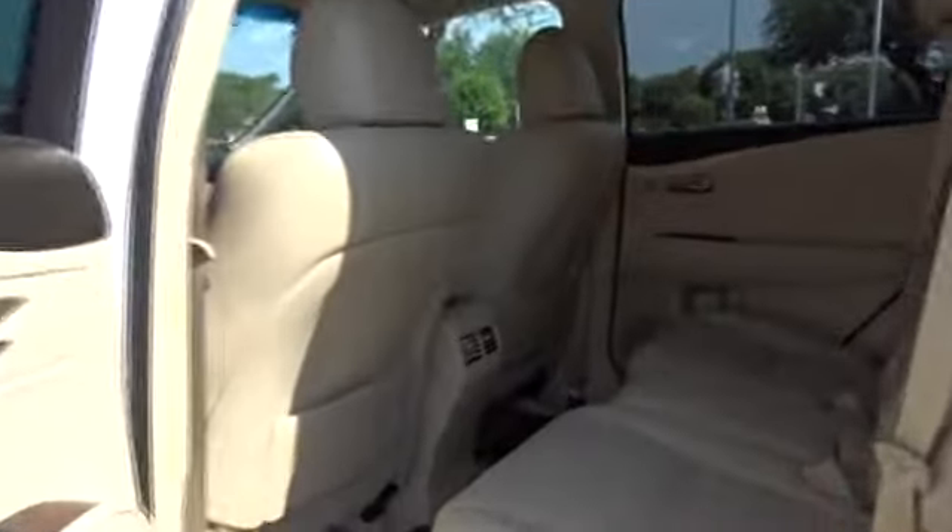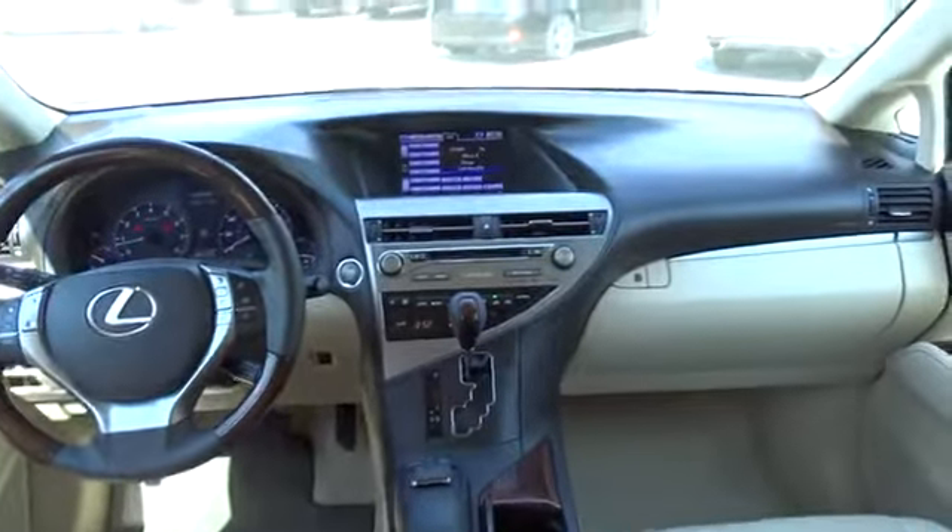This vehicle is CARFAX certified, one owner, and qualifies for the CARFAX buyback guarantee. A vehicle like this doesn't come along every day. Come in and get it before someone else does.